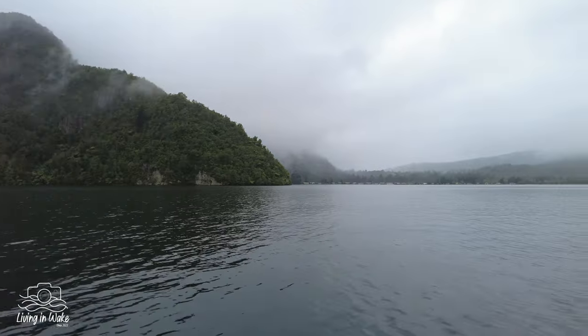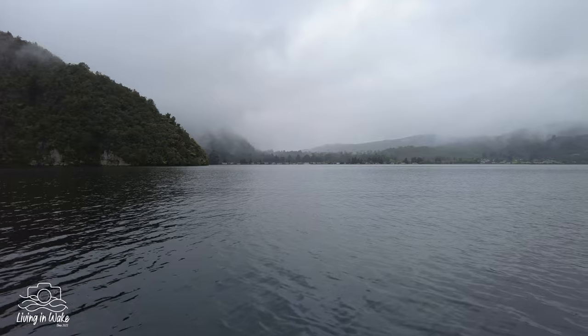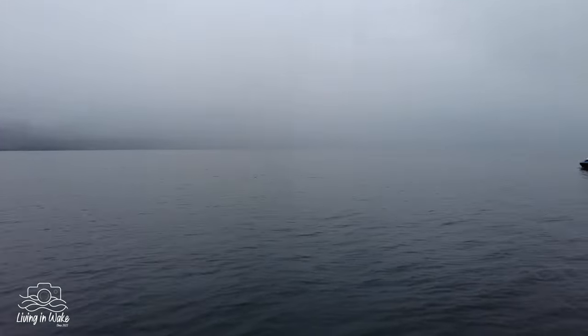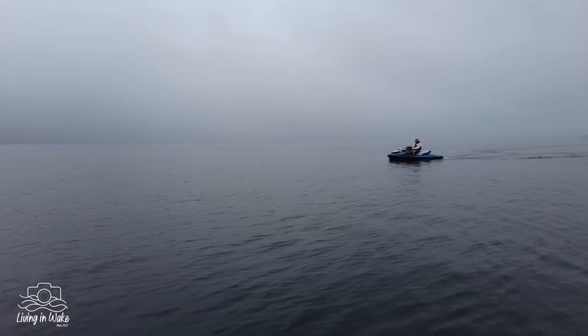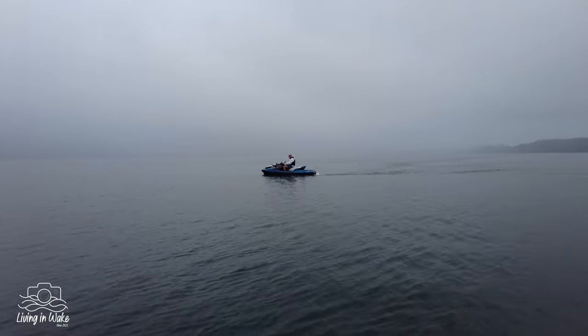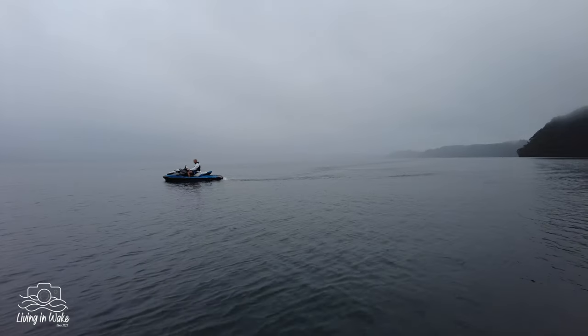So we're just coming up on Hinehopu. You can't see the other side of the lake very clearly — still on the north-eastern side of the lake.